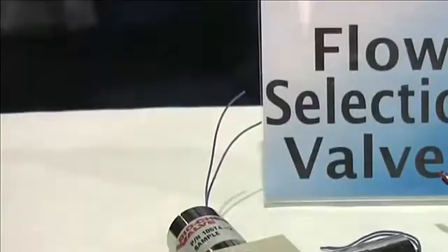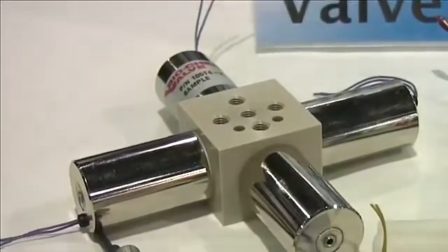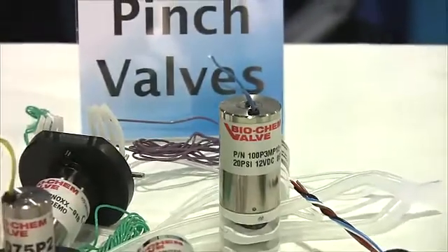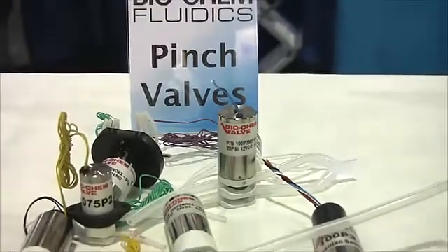Flow selection valves, combining multiple valve actuators into a single compact unit. And pinch valves, allowing flow passage through a flexible tube which is pinched off to produce a tight seal.